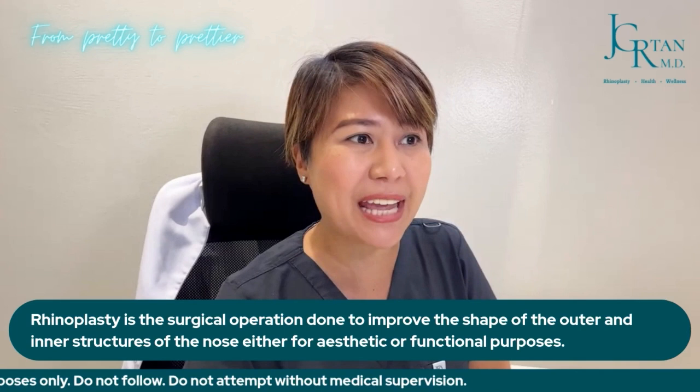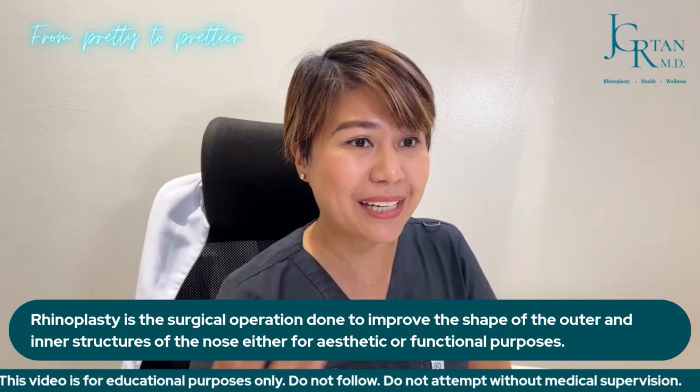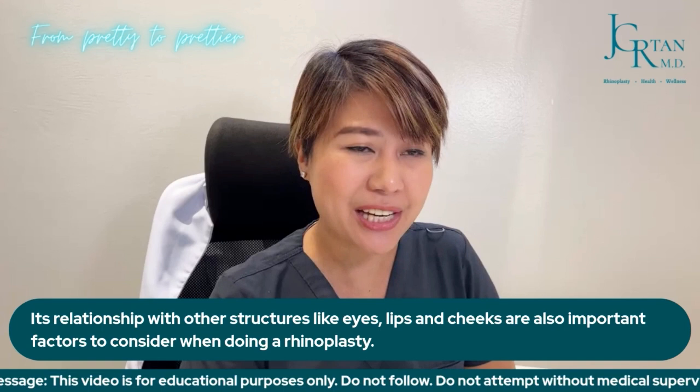Rhinoplasty is the surgical procedure done to improve the shape of the outer as well as the inner structures of the nose, either for aesthetic purposes to make it more beautiful, or functional purposes. The nose is very important when it comes to beautifying the face because it is located right in the middle of our face. Its relationship with other structures like eyes, lips, and cheeks are also very important when we consider what we need to do in a rhinoplasty surgery.